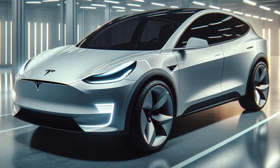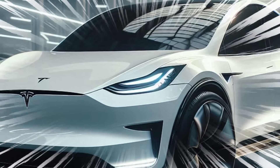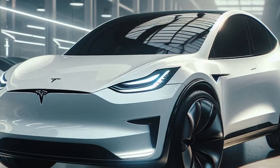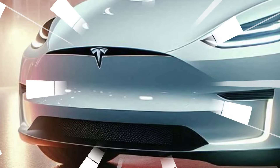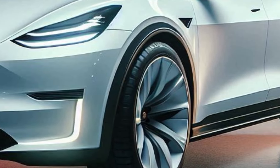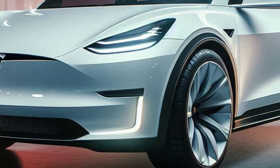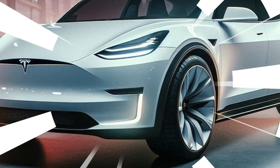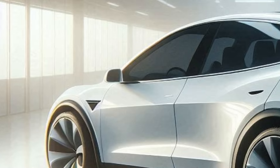Reports indicate that Tesla may be getting ready to give the Model Y a much-needed refresh. With the Model Y and Model 3 sharing many parts, the 2025 Model Y is expected to adopt the new Model 3's exterior design, including slimmer headlights, a more angular front-end design, and new wheel designs. At the back, it will likely gain new C-shaped taillights and a simpler rear bumper.